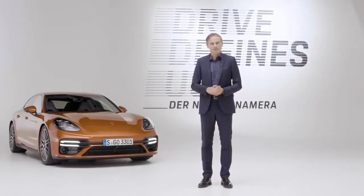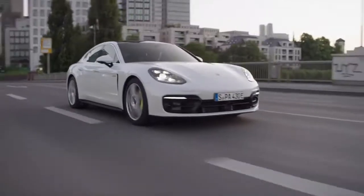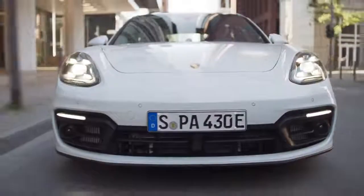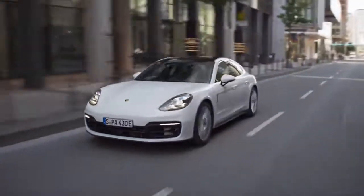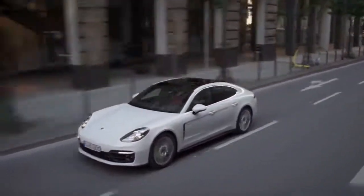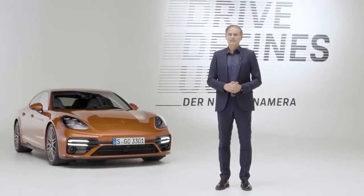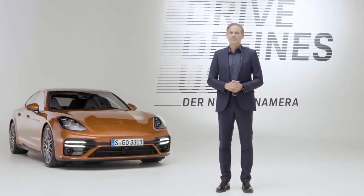At Porsche, we combine electric mobility with performance. That is what our customers expect. The battery is now much more powerful than in previous hybrid models. This allows us to achieve a significantly higher purely electric range, with an increase of up to 30%. By 2025, it is likely that every second Porsche will leave the production line with an electric or hybrid drive, and I am quite sure that this will include a large number of Panamera models.